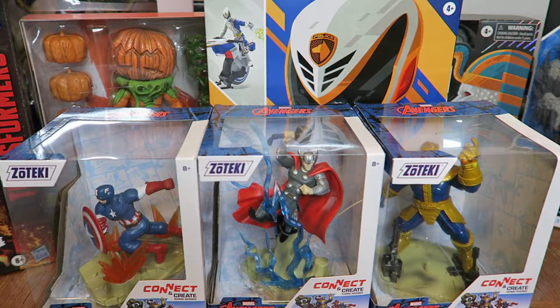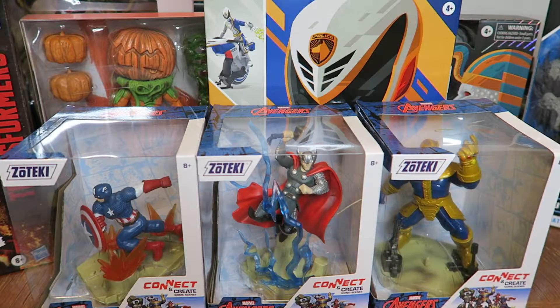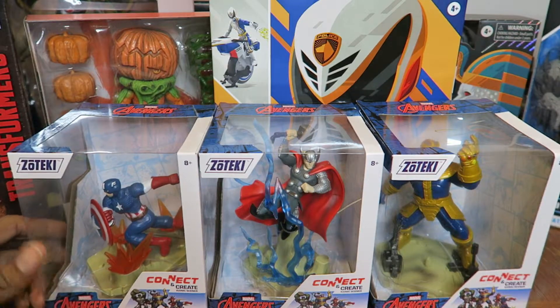I'm done collecting G.I. Joe Classified figures for now and found some other things I've gotten into recently, like Batman Missions from Spin Masters, which I will show towards the tail end here. First off, I did find these Avenger figures last month after Christmas at Target.